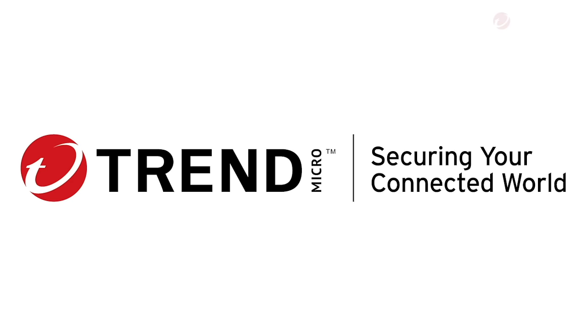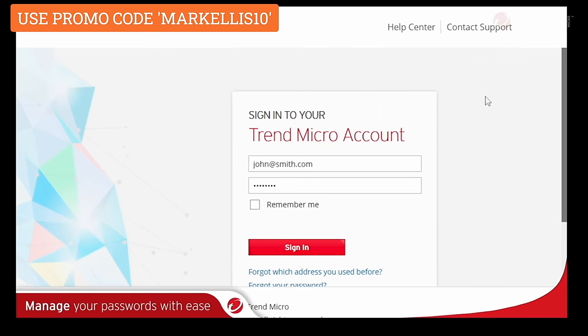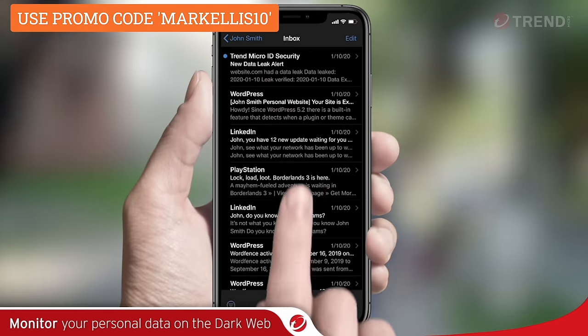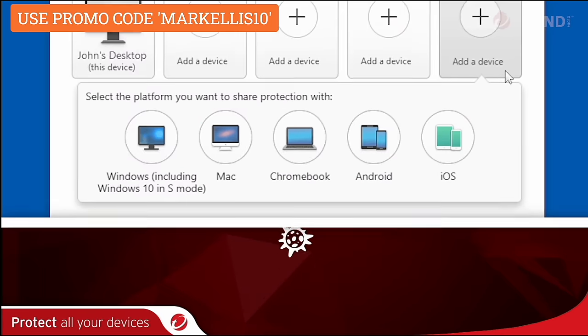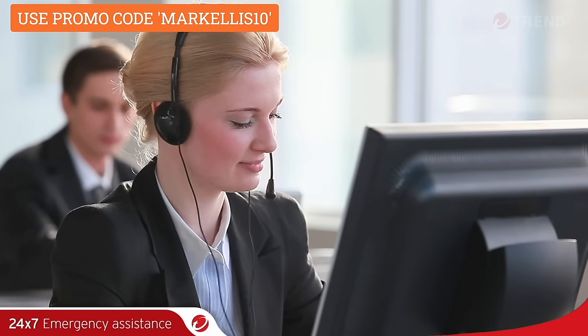What I love about Premium Security Suite is that it includes all of the stuff that you need to remain safe online. It's got a VPN, a password manager, mobile security, ID security, protection against ransomware, email scamming, and other forms of cybercrime. And it works across Windows, macOS, iOS, Android, and Chromebooks — basically your entire family can get involved no matter which device they're using. There's even 24/7 support included that is provided by real human beings. Like all of Trend Micro's stuff, Premium Security Suite is so easy to get set up and start using.